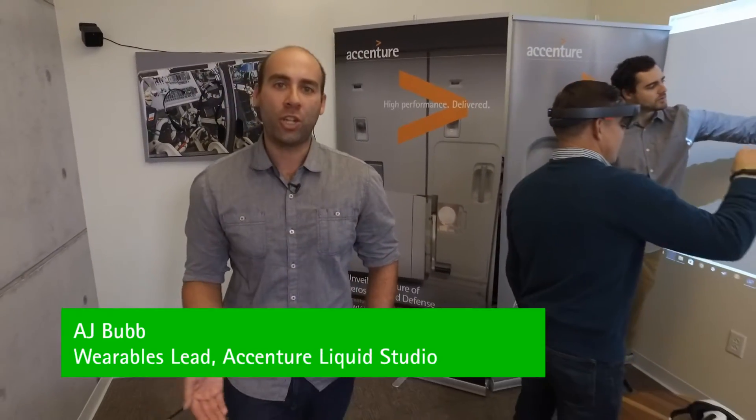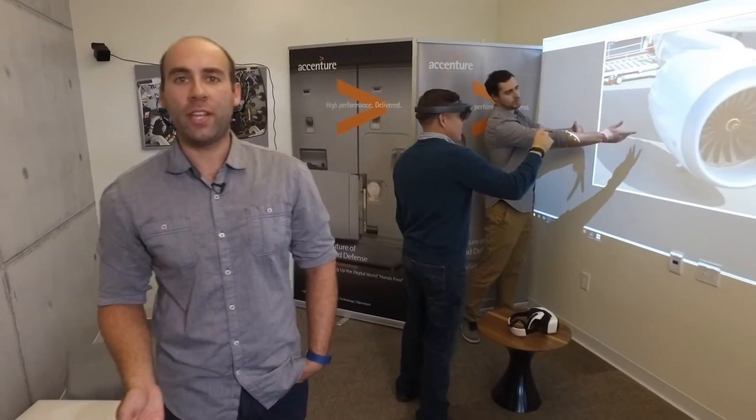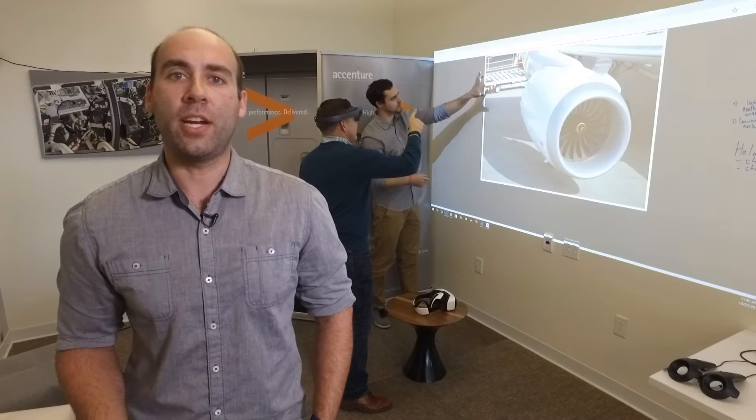These systems change the way we learn, do our job, and shop. AR provides contextually relevant data in a hands-free environment. This enables workers to be more productive, more efficient, and understand the data around them.